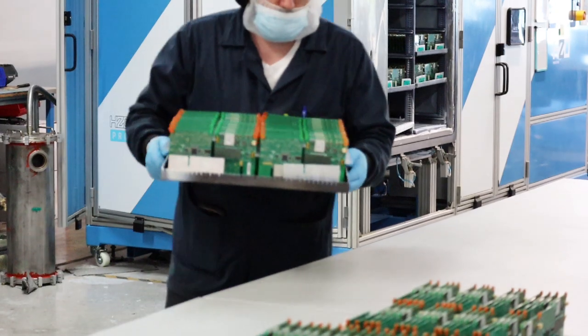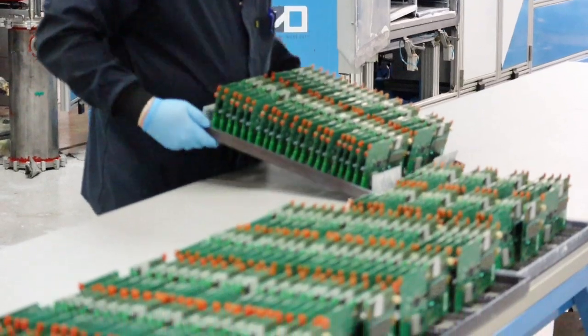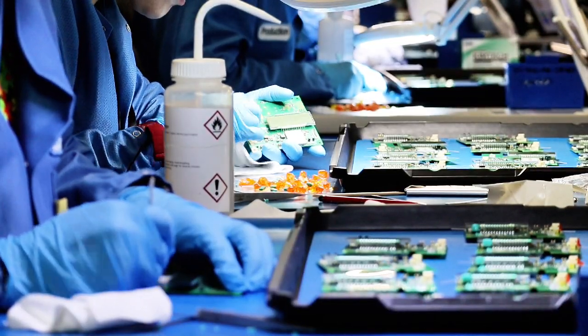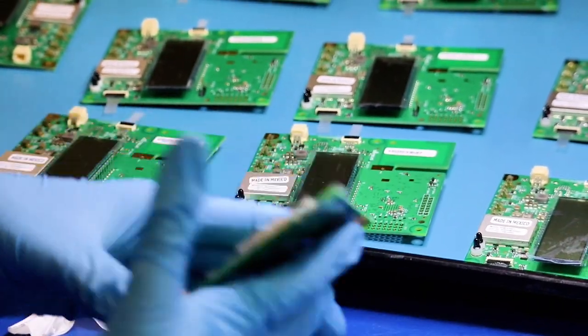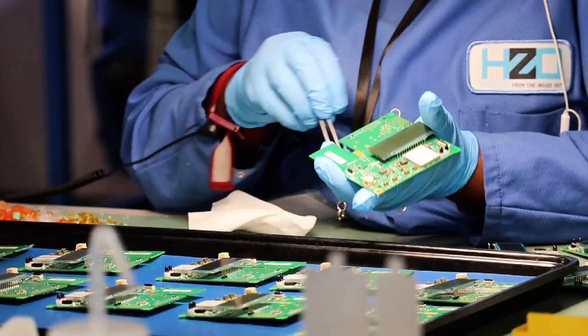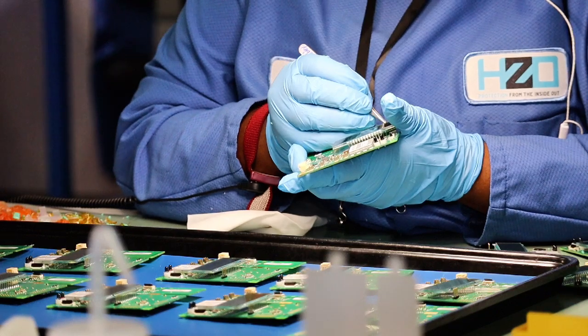Once the coating is complete, parts are removed from the coating chamber and given to the demasking team for the removal of the masking materials. The applied masking materials are removed carefully and efficiently using a series of tools and methods designed to remove the masking without damaging the product.